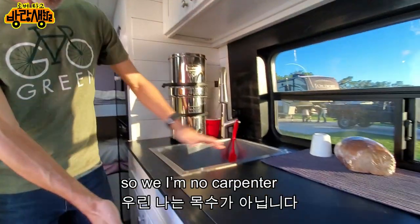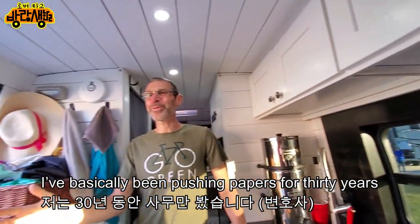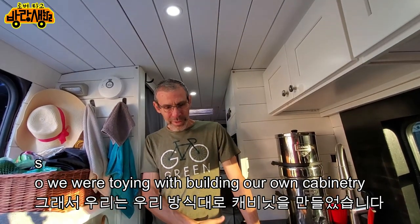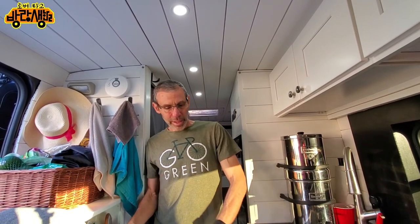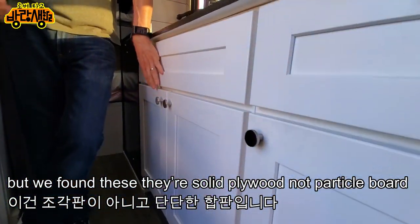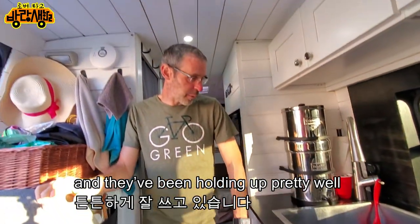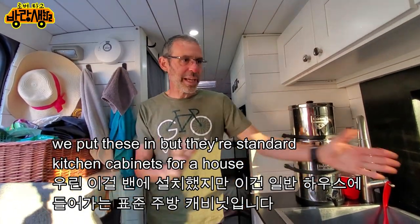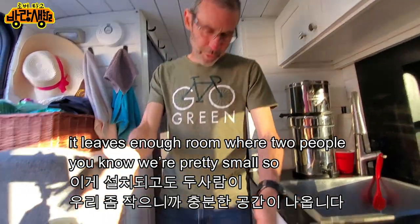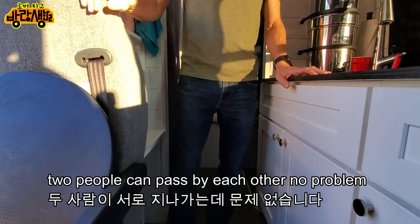What are these cabinets? I'm no carpenter — I've been pushing papers for 30 years. We were toying with building our own cabinetry but found these solid plywood cabinets — not particle board. They've held up well. They're actually standard kitchen cabinets for a house, and they leave enough room for two people to pass by each other.